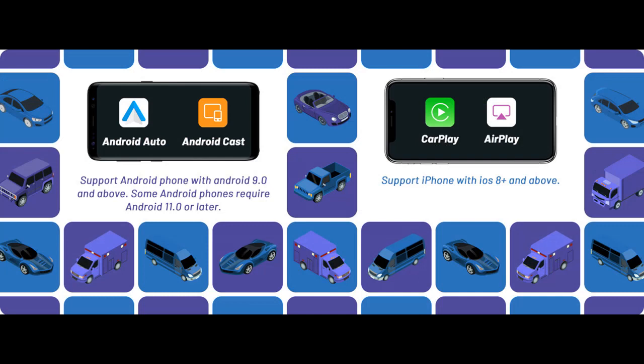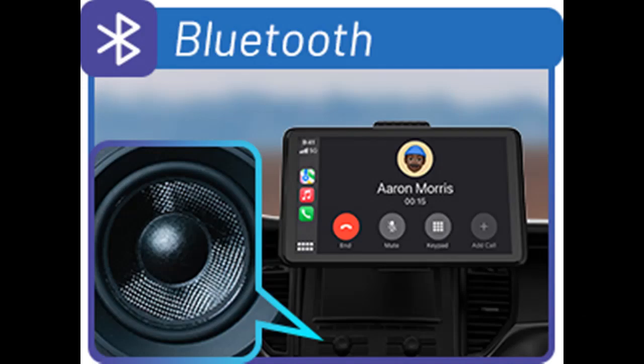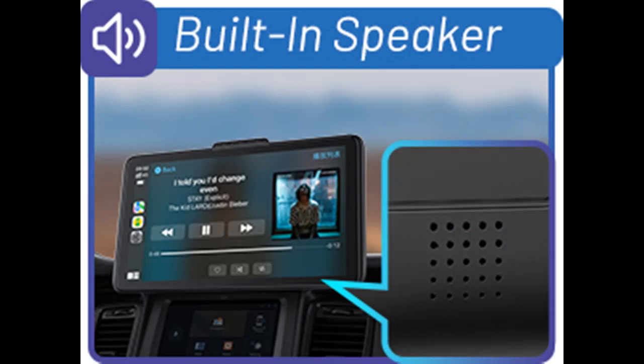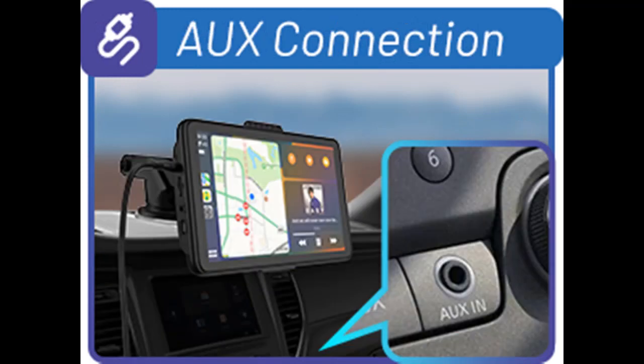Smooth stereo sound quality: Experience high-quality sound from your phone via Bluetooth connectivity. The wireless connection allows you to enjoy your favorite music, podcasts, and audiobooks without the need for cables or wires. With advanced audio codecs and technologies, you can expect crystal clear sound with deep bass and rich tones. You can also use an AUX-OUT, FM transmitter, or built-in speaker to get audio. Choose the better way to experience CarPlay and Android Auto that suits you.